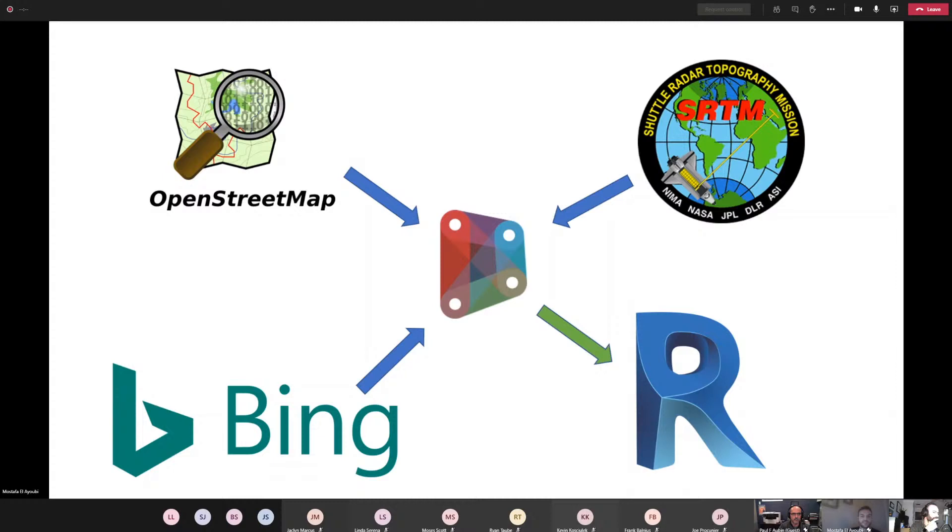What DynaMaps is really about is bringing multiple data sources together. On one hand, we have OpenStreetMap, which provides building data, tree data, and roads data — all available for free as an open-source resource. Anyone can create an account on OpenStreetMap and start inputting data about their neighborhood or a site they've worked on. DynaMaps is also free, and OpenStreetMap covers almost the entire planet.